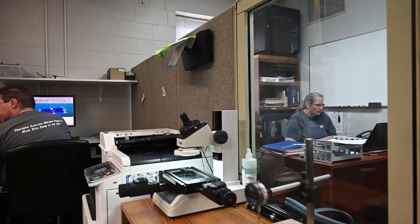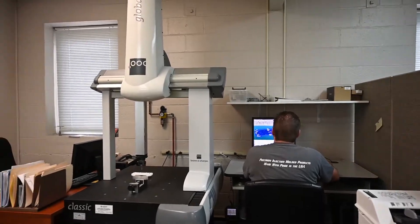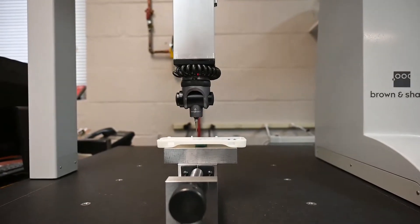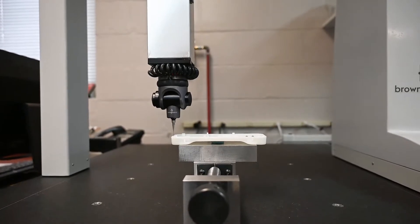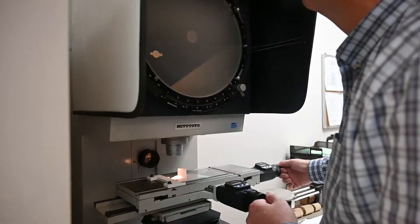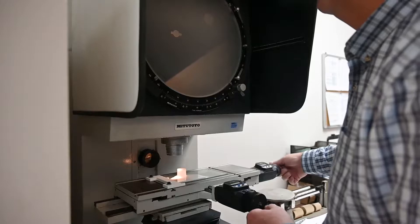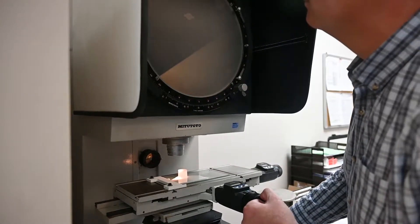Our quality assurance department features several different pieces of measuring equipment. We have a coordinate measuring machine — a Brown & Sharpe Global Classic measuring machine, which is a contact-type measuring machine. It allows us to program and measure on a high-speed basis, getting through first article inspection much faster than conventional methods. We also use optical comparators and a tool maker's microscope to complete our first article inspections.